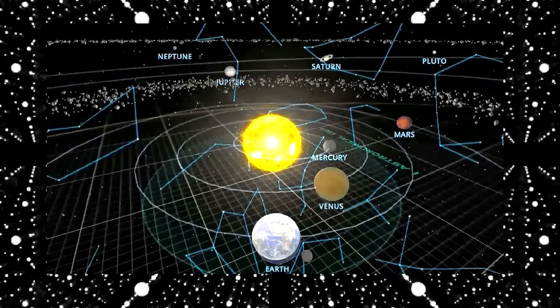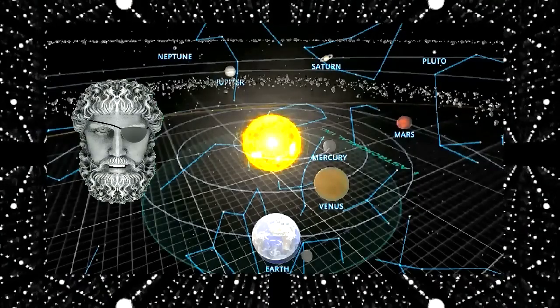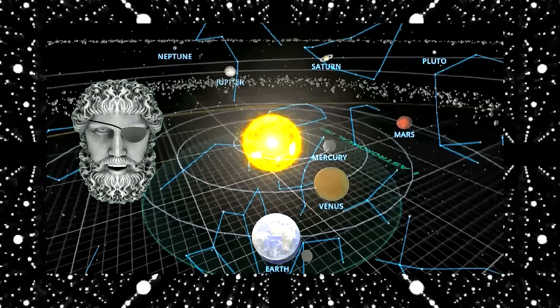This is the position of the planets today. And as always, sit back, relax, and let me keep my eye on the Sun for you.